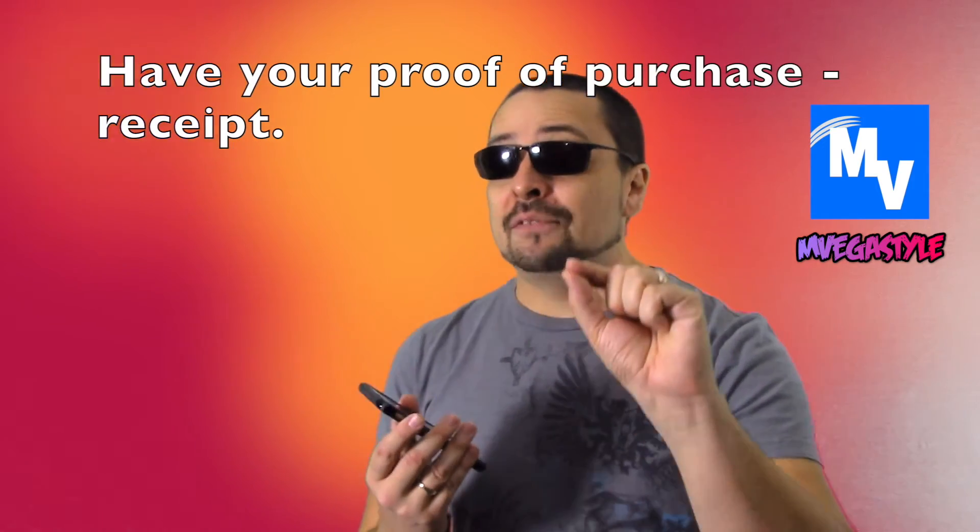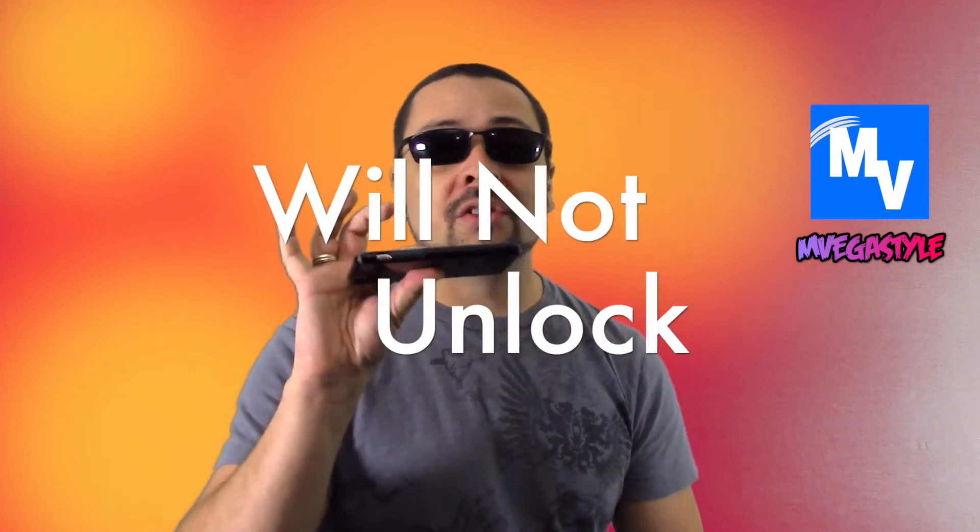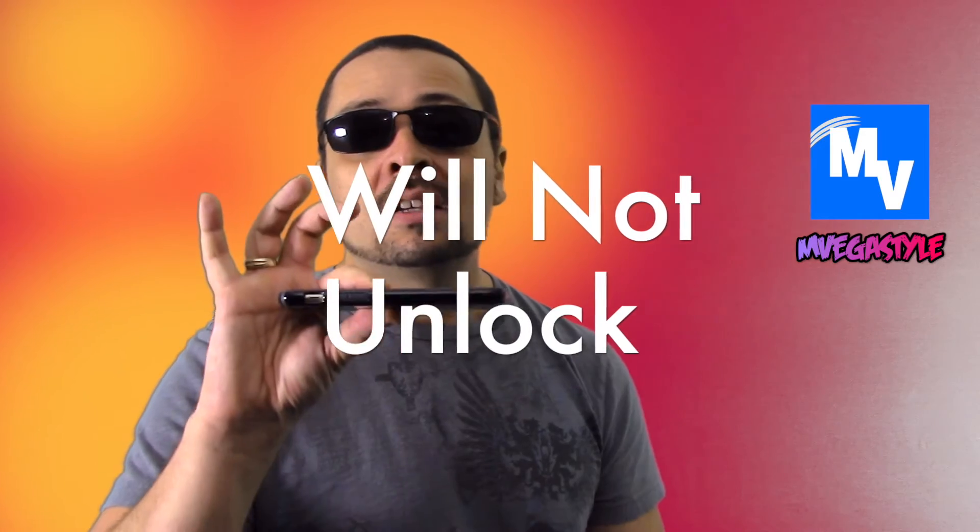If you don't have it, you lost it, you can't get to the account — what you need to do is have proof of purchase. You need to have your receipt, and if you take it to Apple, they will actually unlock the device. Otherwise, if you take the device without a receipt to Apple, they will not — I'm going to say this again — will not unlock your device, and this becomes a brick.